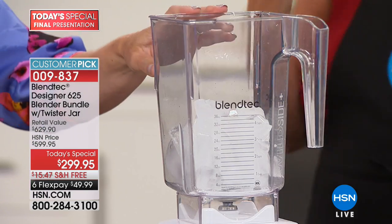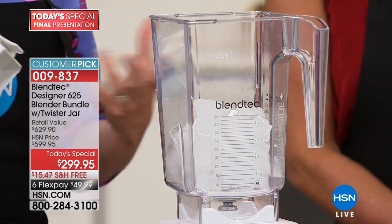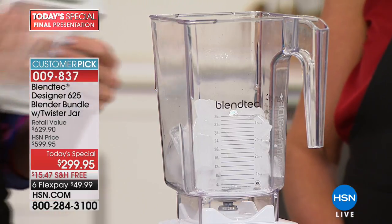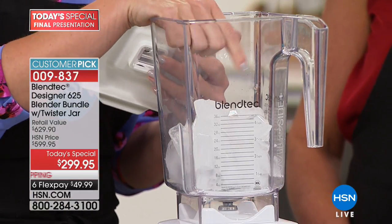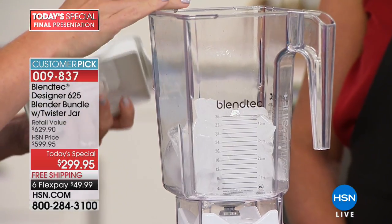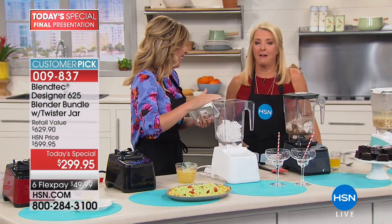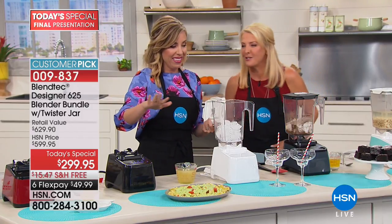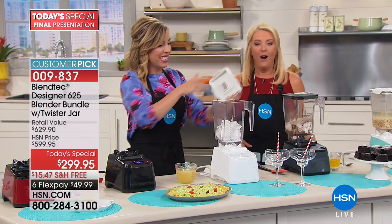Jarred pesto is almost a brownish color, but this is a vivid bright green — it tastes so good. So many of you on the HSN Facebook page asked about ice and about cocktails — well, we're doing margaritas in a sec too. My crew's all excited like 'when are we making margaritas?'